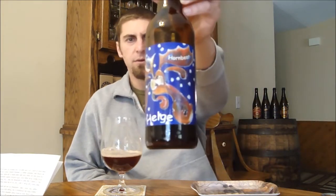Back with Hornbeer's Helg, sipping on this one some more. That cherry character just really dominates this beer. It's not too sweet up front — you get a lot of sweet cherry notes. It kind of has a port wine character to it, and there's the sweetness. It kind of finishes tart.